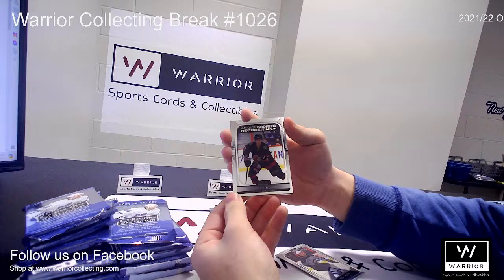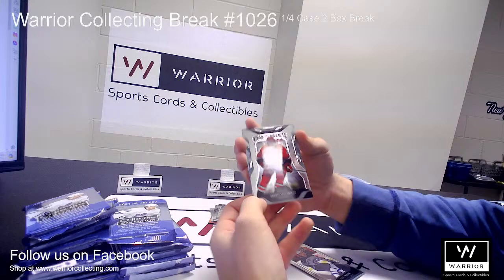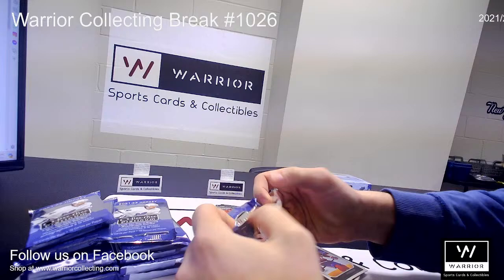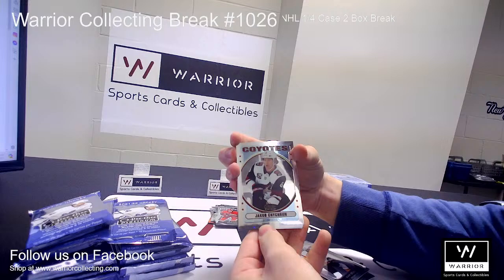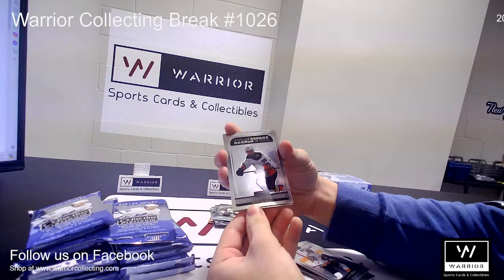Another rookie for the Senators, Parker Kelly. A retro for the Coyotes of Jacob Chychrun. A rookie for the Ducks of Benoit-Olivier Groulx.